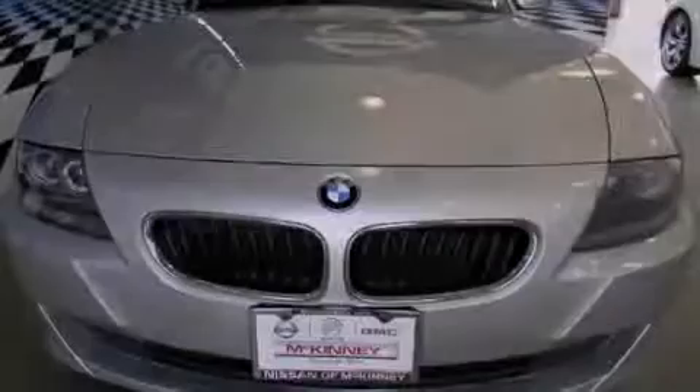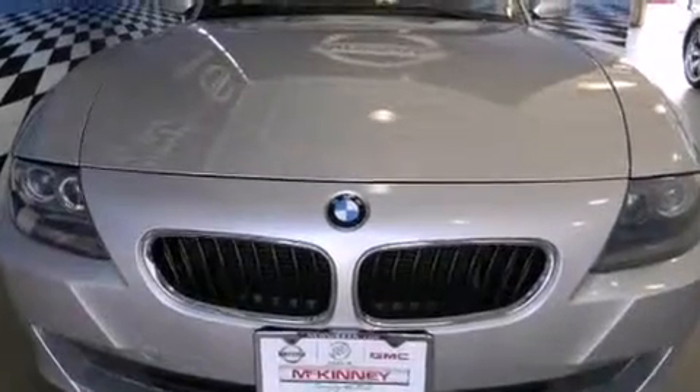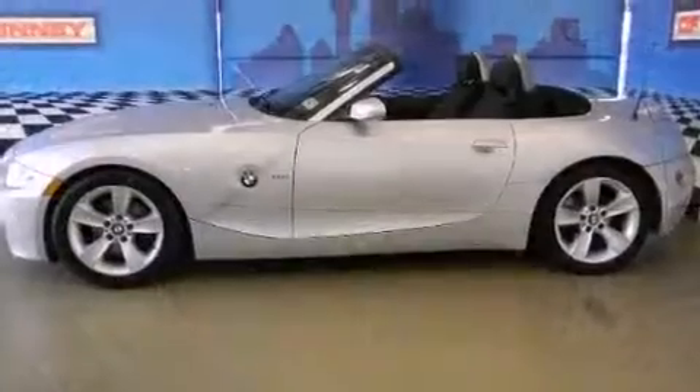Introducing the 2006 BMW Z4. This two-door, two-passenger convertible just recently passed the 50,000 mile mark.